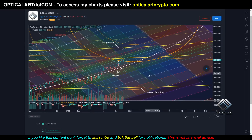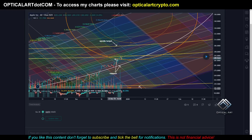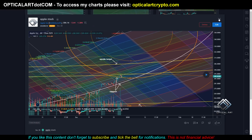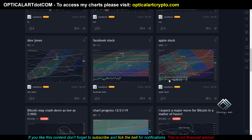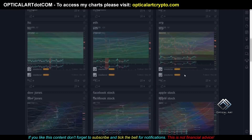This here is Apple. You can see we've been moving up this white ring. If we drop, your target is down at this yellow ring and this orange ring. And if we continue up, we're getting resistance on this yellow ring and support on this orange ring. If we move up further, your next target is this yellow ring above and potentially this orange ring above here.